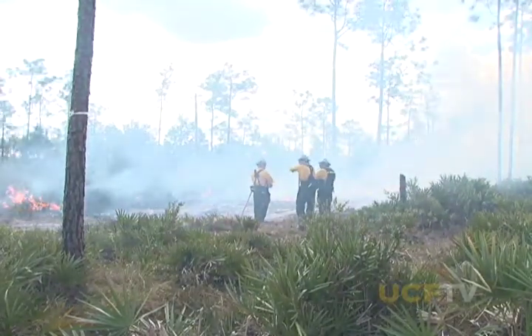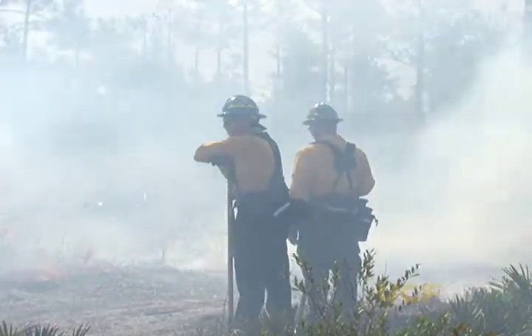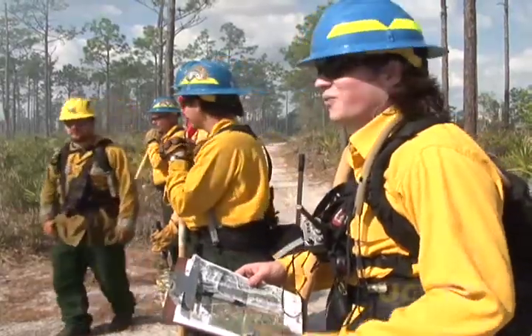After we ignite the site, after a few hours we do something called mop up, which is where we go in and put out all the heavy fuel. Then we call the fire out and monitor it for a few days.